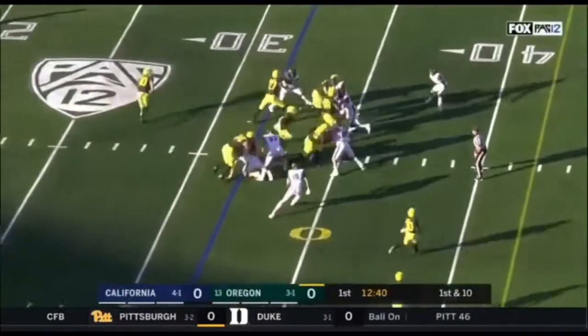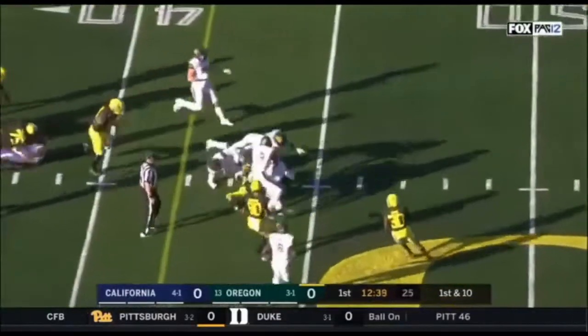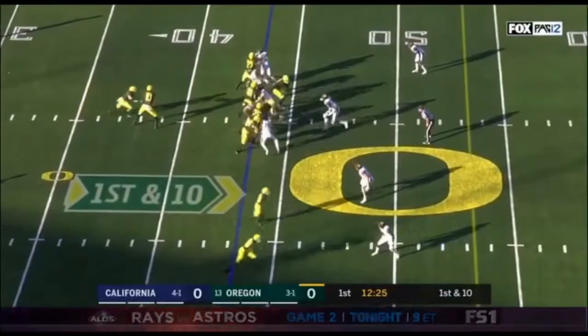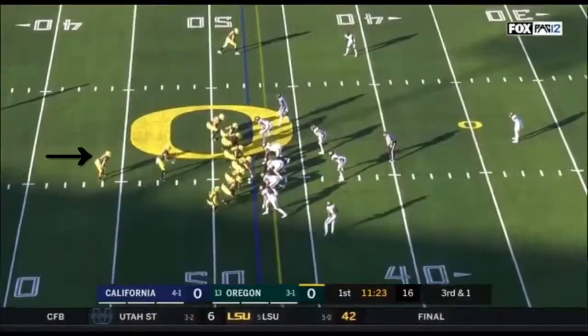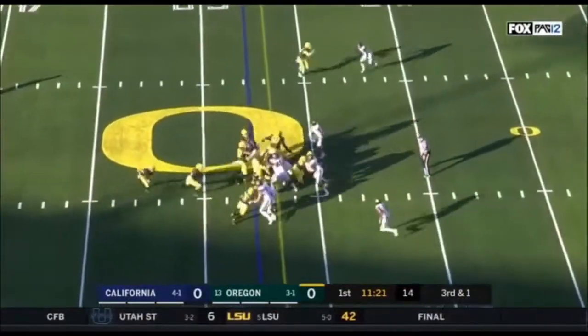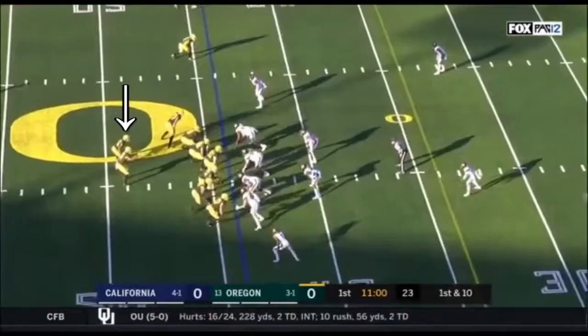Going quickly indeed after the 11-yard pass, up the middle in a big hole. That's a good one right there. Back to the ground and another good game. Now Oregon with third down at one, and they do not convert in this matchup combined.